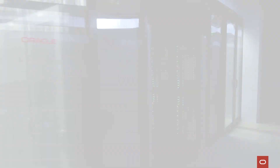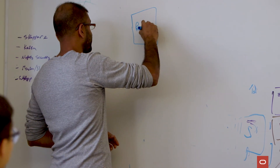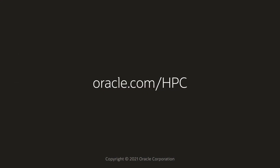Oracle's cloud-based infrastructure enables customers to solve complex technical problems faster with HPC. Automate and run your high-performance jobs seamlessly in the cloud. Learn more at oracle.com/hpc.